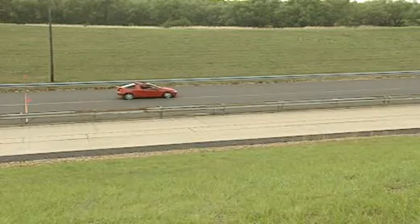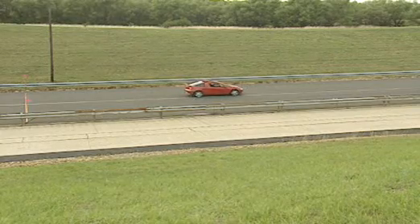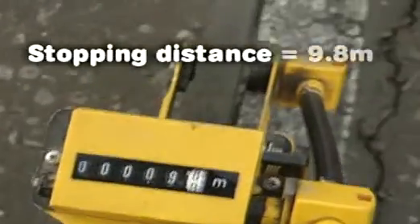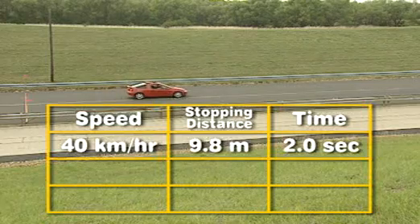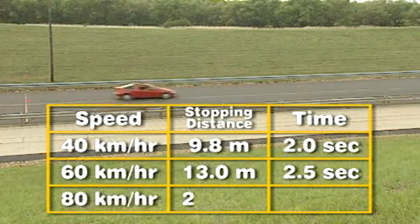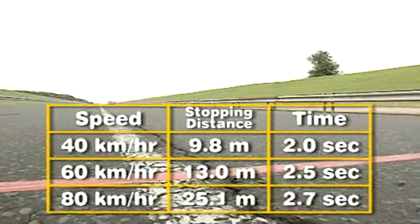Stopping distance is calculated with the distance-time set up. So if I slam on the anchors at 40 kilometres an hour, let's see what happens. The measuring wheel is used to determine the distance travelled in each case. Although the time taken to stop doesn't change very much, the distance travelled increases dramatically. At 40 kilometres per hour, the car travels 9.8 metres and comes to a stop in 2 seconds.